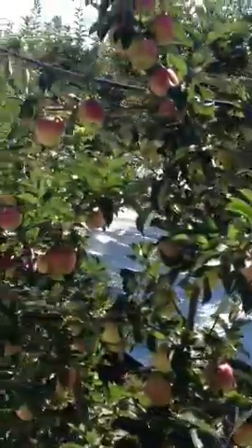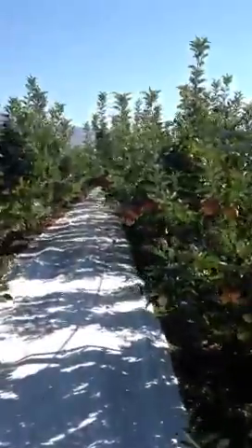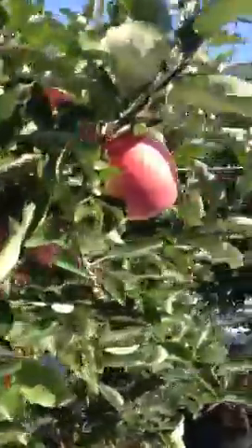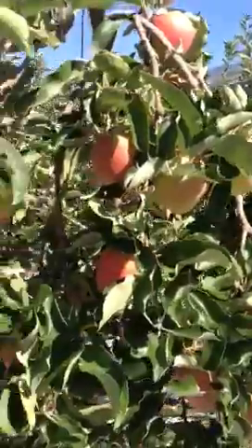No hail damage here. There's been extensive hail damage throughout the Okanagan, and here you see none, which is great. So looking forward to Ambrosias at the end of September.